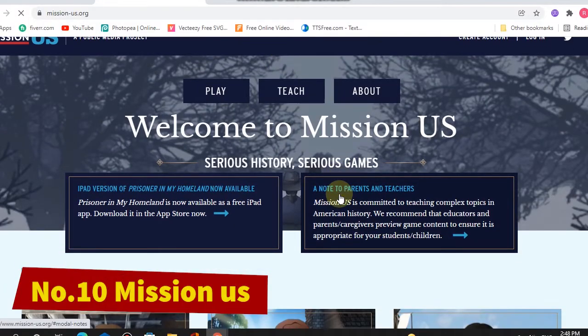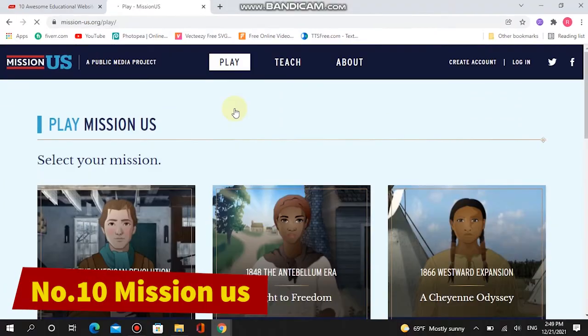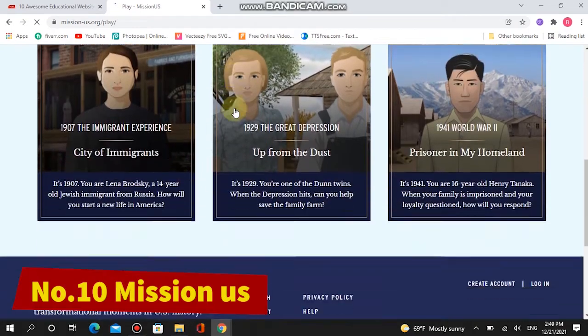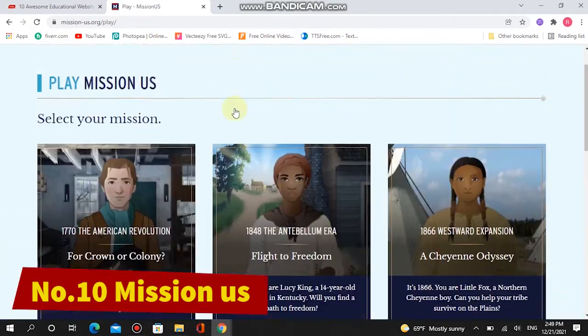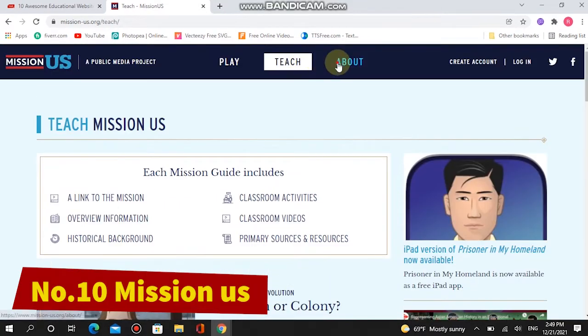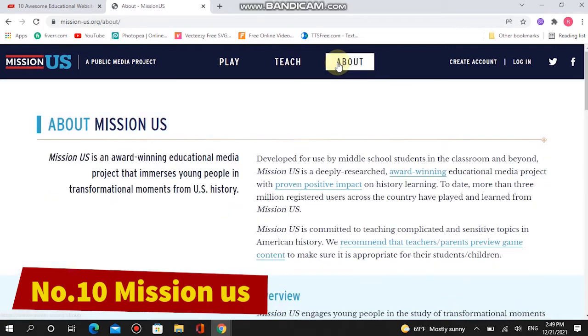Number ten: Mission US. With its collection of free video games, Mission US gives kids a way to immerse themselves as protagonists in U.S. history. They can choose from different missions to complete; each mission introduces them to a different time and aspect of history, like the Boston Massacre and the anti-slavery movement.